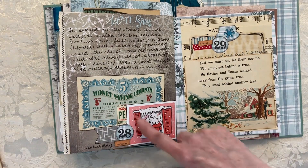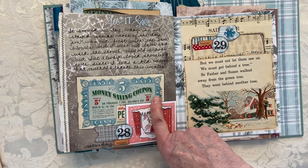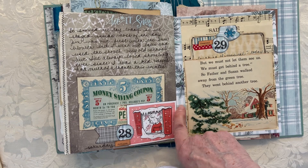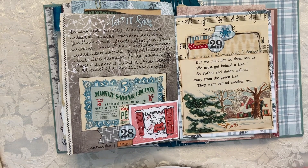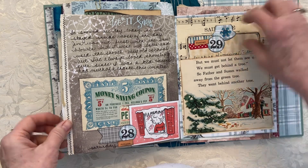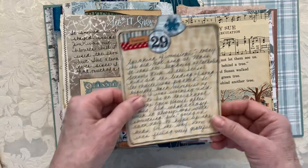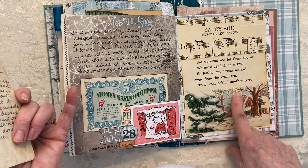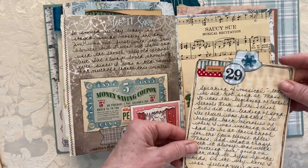The next page was 'antique' — I found what I thought was an antique Kellogg's Pep coupon — some kind of cereal — that had been in my stash forever, so I just thought I had to put it somewhere. Also, we finally got snow in the Midwest after going through a good part of January without much. This one is 'musical' — I put music paper in the background, and there was 'Saucy Sue' — had to do it because that's my name. I also found this from a children's book: 'Father and Susan walked away from the green tree and went behind another tree.' Very wintry, just like what we're dealing with right now.